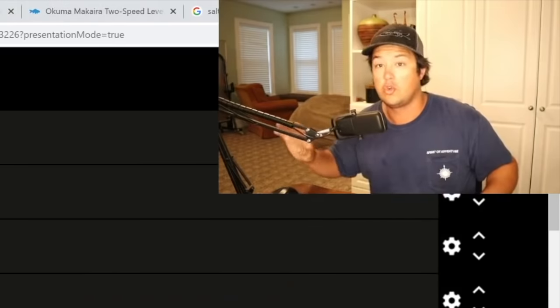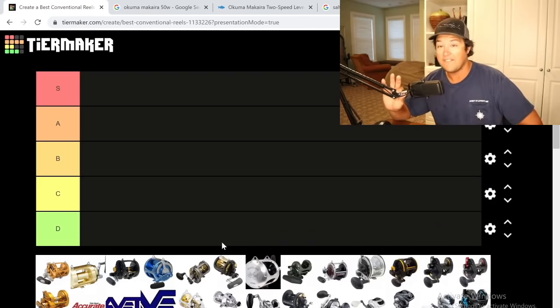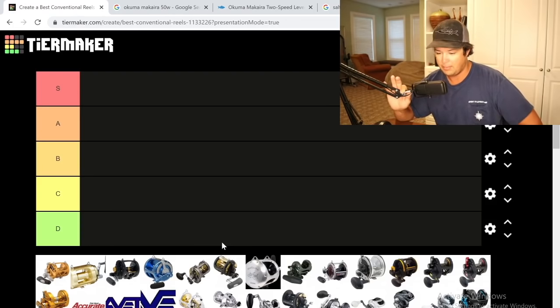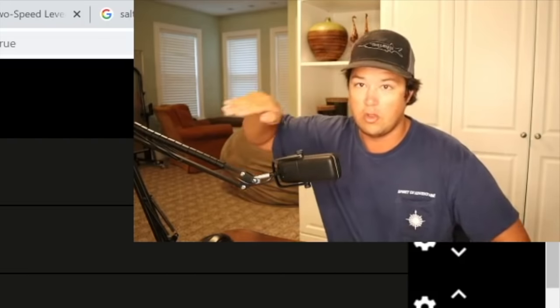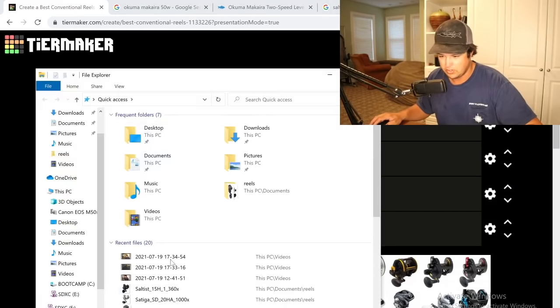Here's what we've got — a nice tier list. To start off I'm going to do the trolling reels. In the first video I filmed I categorized each reel by brand, but I think this makes more sense — I'm going to start with all the trolling reels and then go from there.